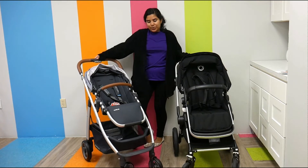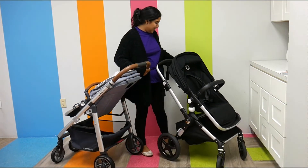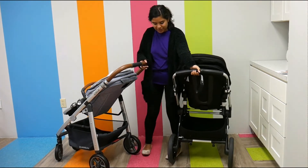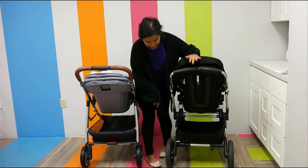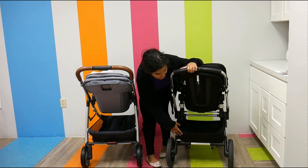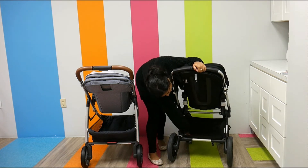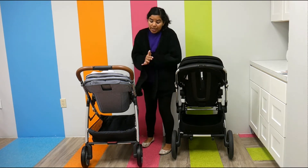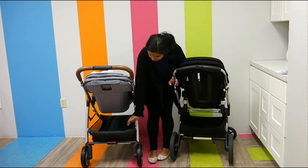The storage on both of these has much to be desired — because they're both pretty large storage. You can see they're both really nice and accessible. One thing I love about the Links is that it has a little flap right here, and I think it just makes it so much easier to store things. The Cruz also has really nice little compartments. Both of their storage is top-notch.